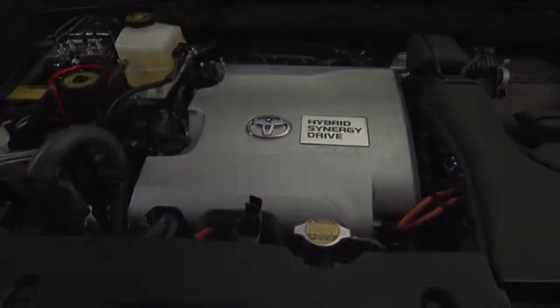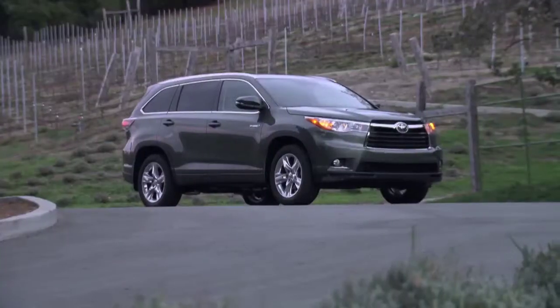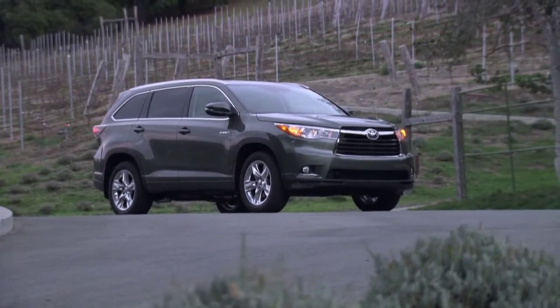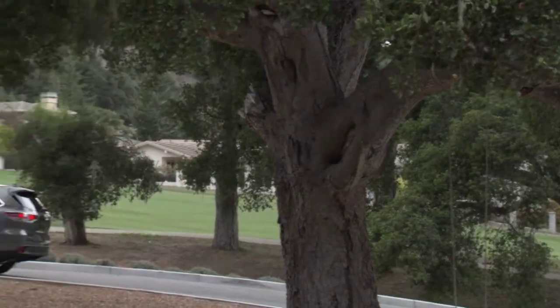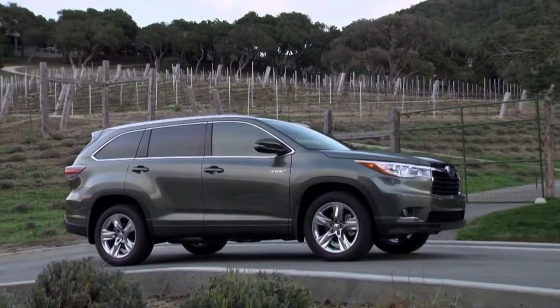At the moment, the hybrid accounts for about 13% of total Highlander sales, which could run up to maybe 20%. Hybrid sales are driven by people's understanding of where gas prices are headed, and gas prices have stabilized over the last couple of years. But over the long haul, we think the hybrid powertrain makes a whole lot of sense — particularly for the day-to-day urban use these vehicles see, it gives you the best return on your dollar.